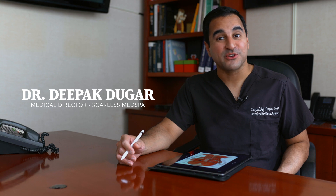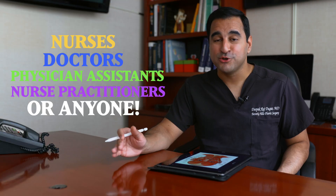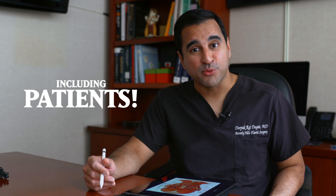Welcome to our educational series on facial injections. This video is for nurses, doctors, physician assistants, NPs, or anybody who is doing facial injections on patients — and for patients who want to learn more about what is being done to their face. We're going to talk about Botox and fillers throughout the face: safe techniques, anatomy, what to do, what not to do, and how to manage complications. We'll break these videos down based on the important anatomical regions of the face and the most popular procedures today.